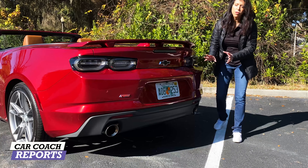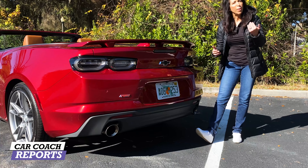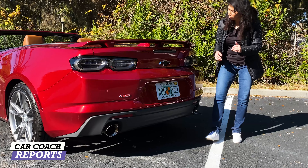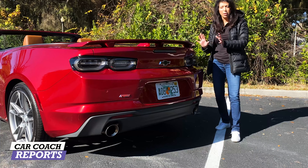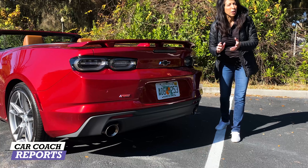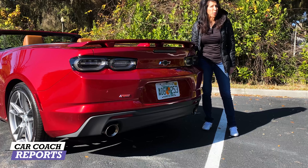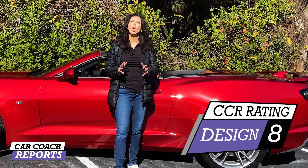The split tail lights are new, also LED, reminding you of the Rally Sport package. The exhaust has two chrome tips as part of the RS package. The rear bumper sits very high — one of the negatives of owning a Camaro — which looks cool but isn't very functional. Those are things you need to think about. For design overall, the 2021 Camaro earns an eight.